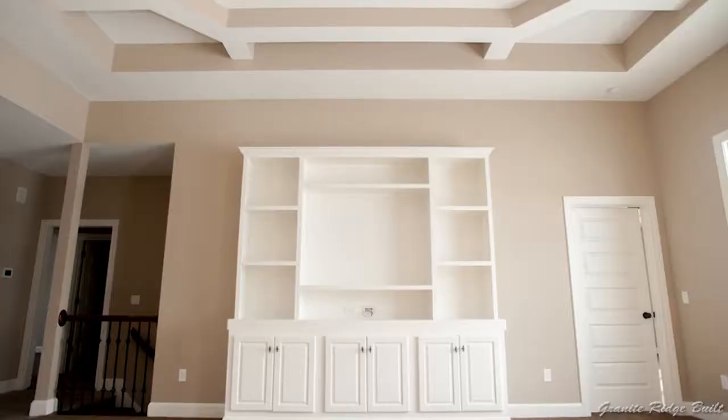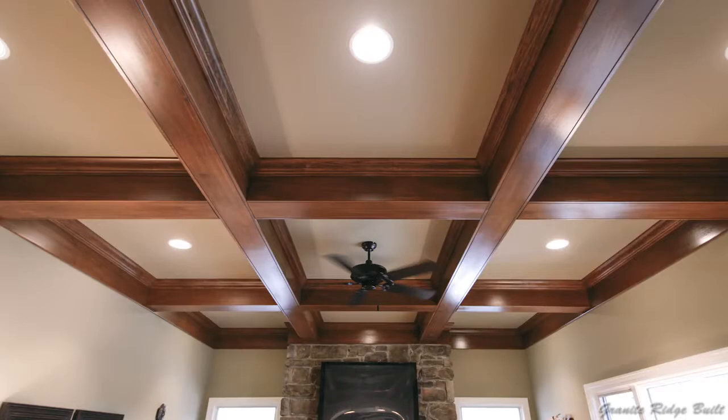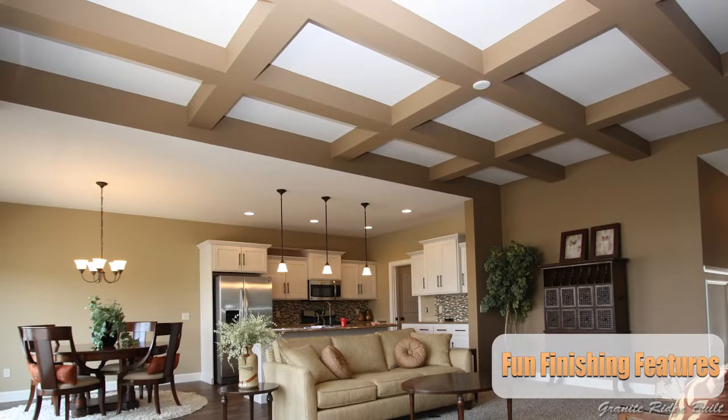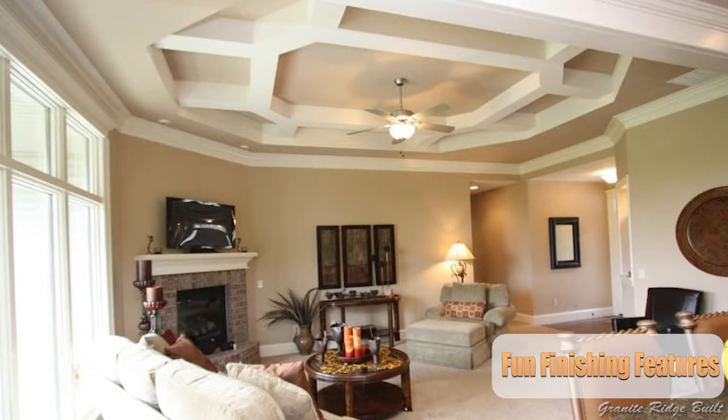Another fun thing — what about the ceiling? In this room here we have what's called a coffered ceiling, which really changes the dynamic of the room. A coffered ceiling creates grids — beams running both directions, giving you a checkerboard pattern. Here they added a lot of crown molding and trim inside those boxes, creating shadow lines that catch your eye. You could simplify it and build the same thing out of just drywall. Cost-wise, drywall you can expect around $1,500; for wood beams like these, maybe $3,000 to $4,000. It definitely changes the room.